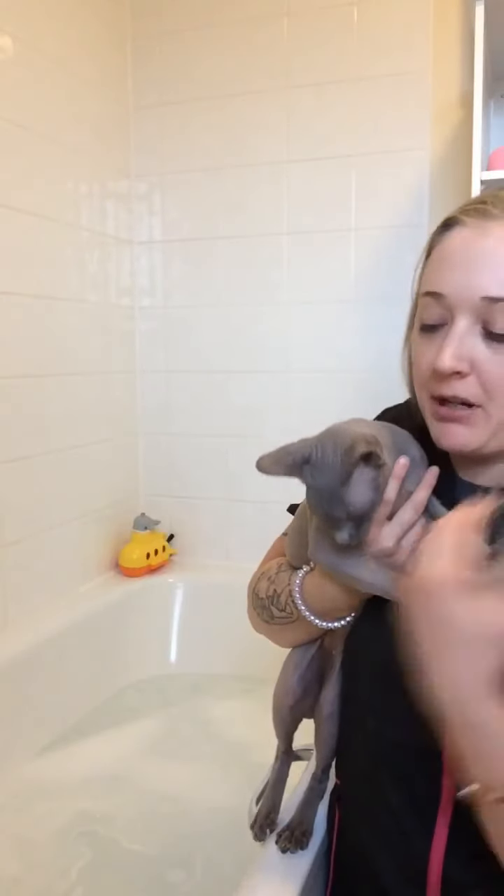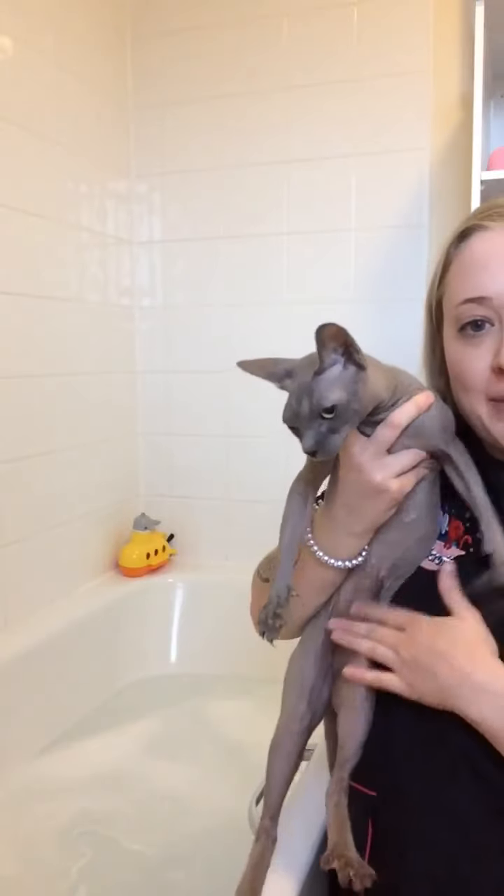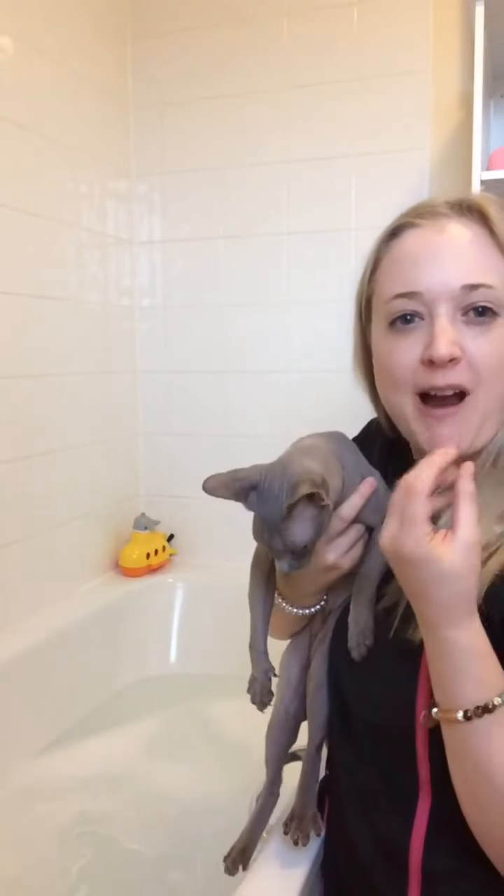The fur normally helps separate the oils and sweat from the skin, and because Gwen doesn't have any of that, it kind of stays on the skin. It's a bit like a false tan — in all the places under here she will get a brownie residue, and that can come off on bedding or anywhere that she sits a lot.